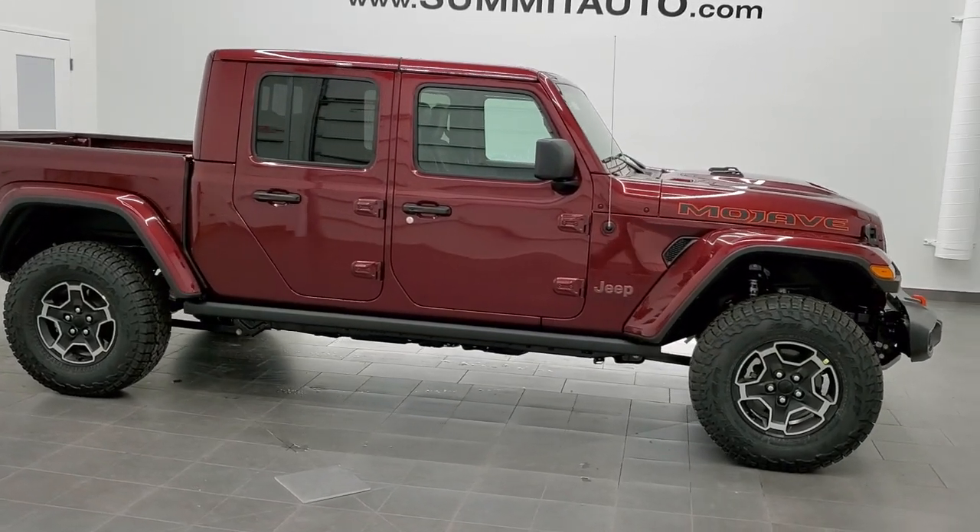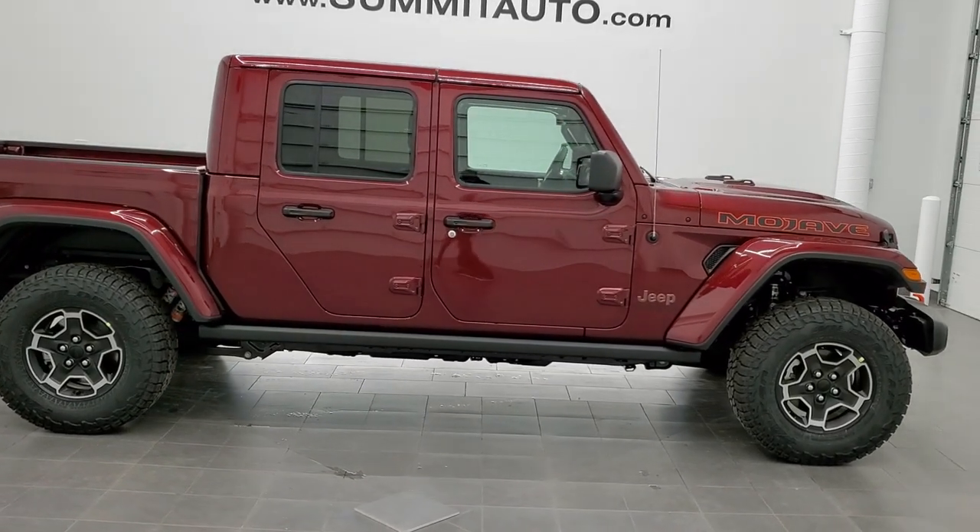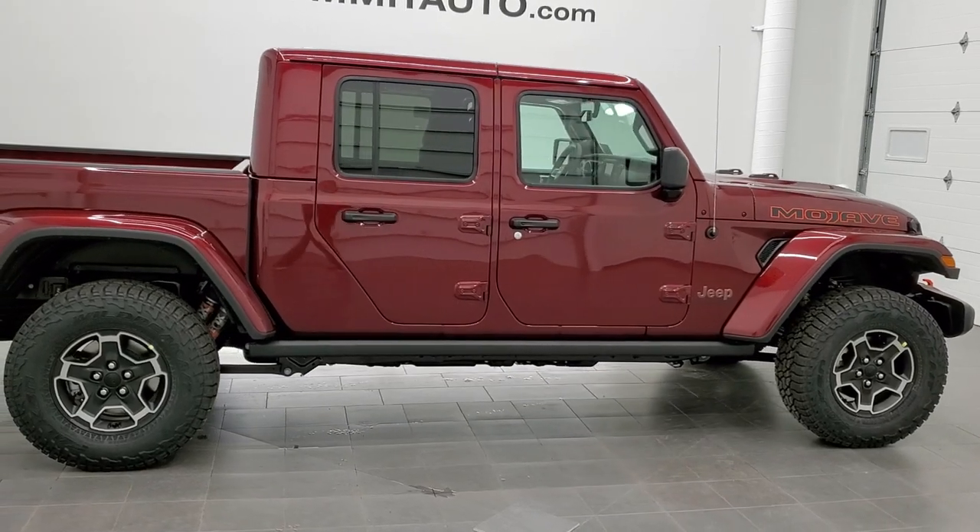Hey, this is Brett with Summit Auto in Fond du Lac, Wisconsin, your new and used Jeep and Jeep Gladiator headquarters.